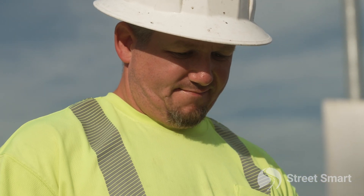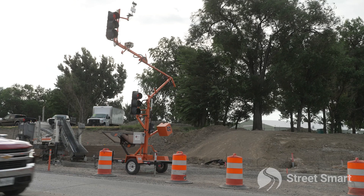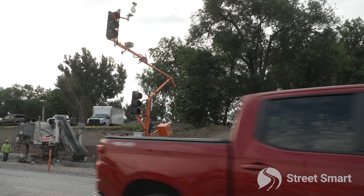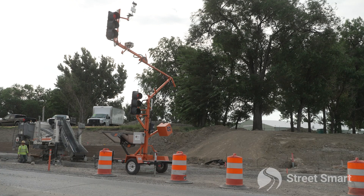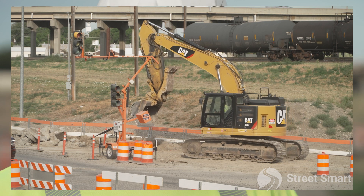Our job in traffic control is to make sure that the traveling public is safe, that the workers are safe, and to keep traffic flowing the way it's supposed to. It's really important for the prime contractor to be able to do his job that I do my job correctly. I don't know how people would do it without portable signals — they're just so much more convenient than something stationary on a pole. Everything changes, things have to be moved, and you have to be ready for it.